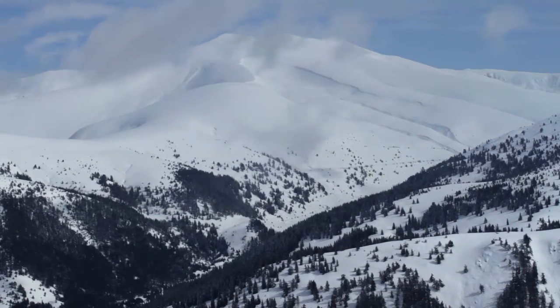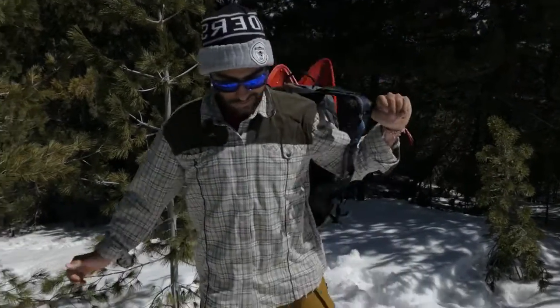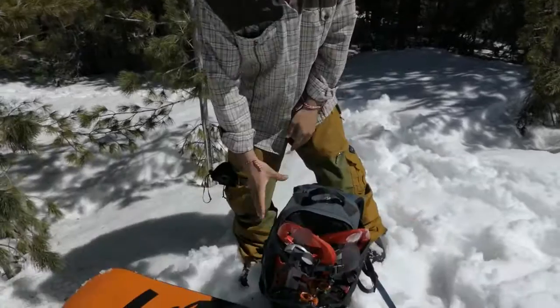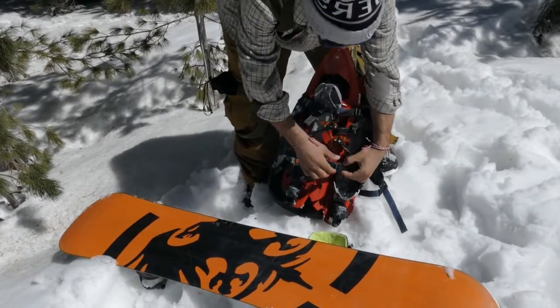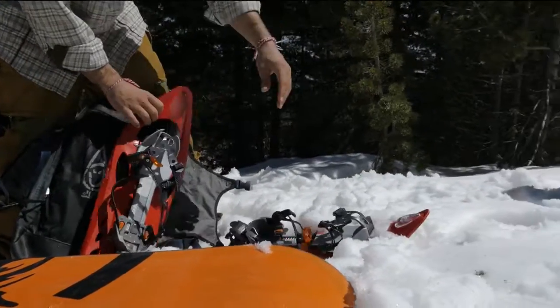Every step should be considered. Snowshoes have been used for centuries to get us around in areas with deep snow. However, they aren't widely used today as winter equipment since they are inconvenient to carry and take up a lot of space.